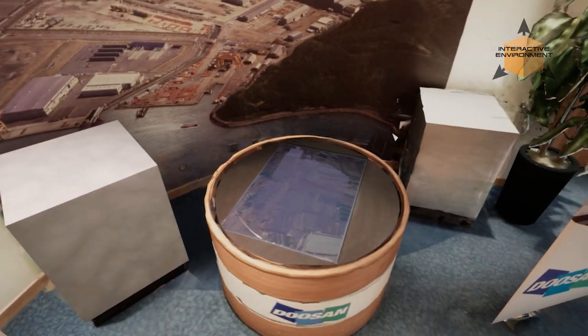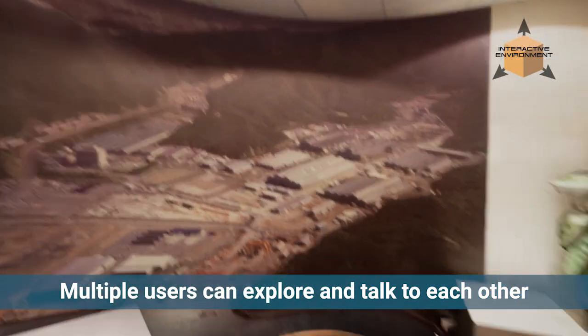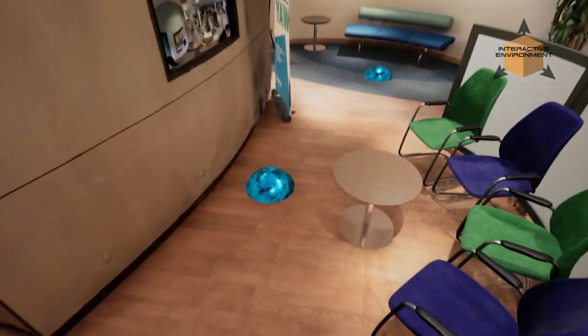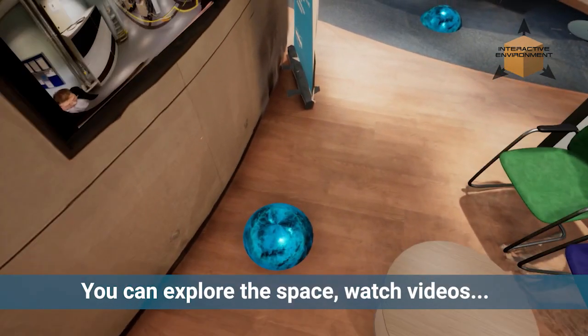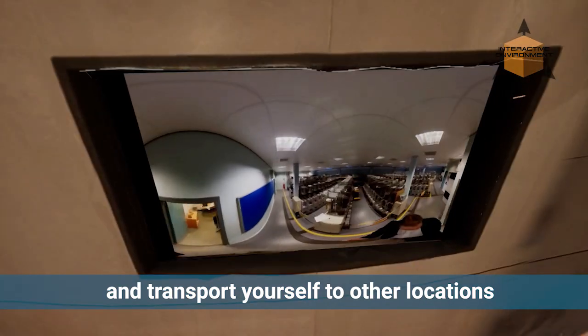This digital space then became an online hub where multiple users can explore and talk to each other at the same time. Interactive elements such as video screens, presentations and 3D models can be placed in the environment, enabling users to collectively discuss them.